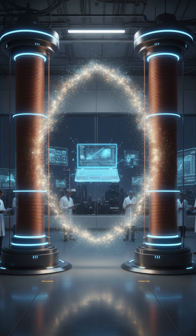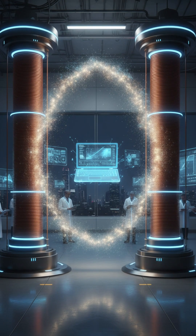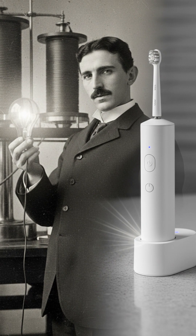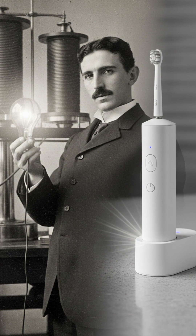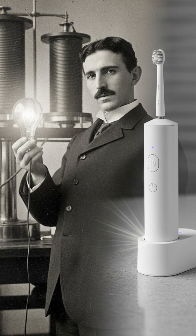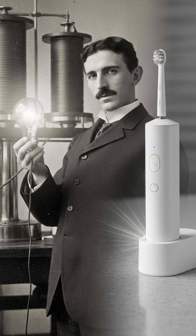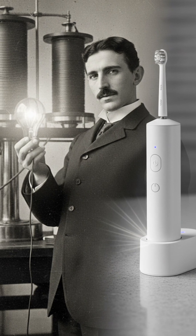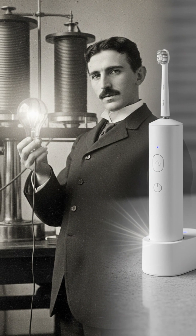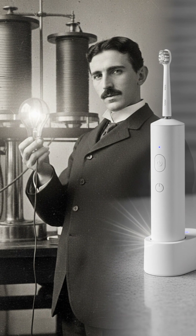The main hurdle remains boosting efficiency and safety over significant distances. Did you know Nikola Tesla demonstrated illuminating light bulbs wirelessly over 130 years ago? He envisioned an entire world powered without wires. While your entire house isn't wire-free yet, the tech already powers your toothbrush, slowly paving the way for a truly untethered future.